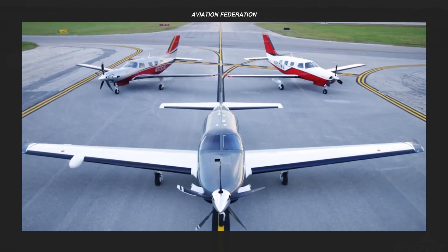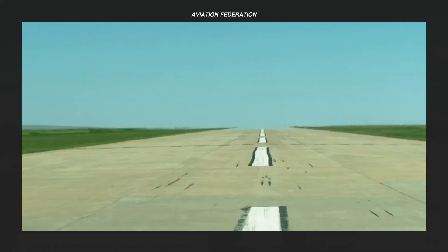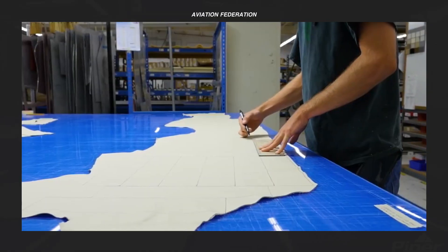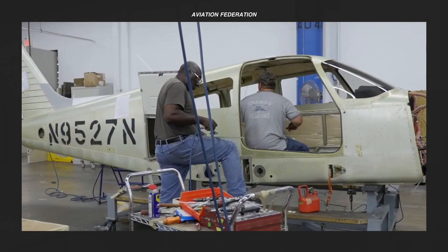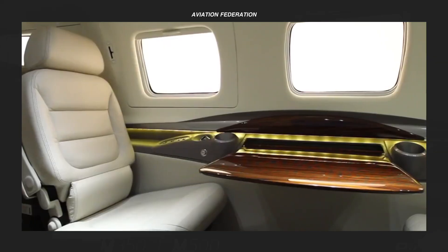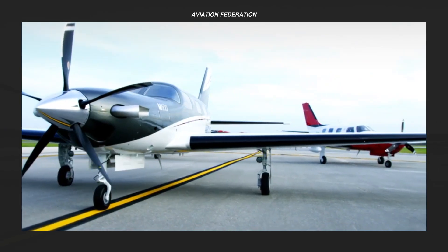Piper Aircraft Inc. is a general aviation aircraft manufacturer headquartered at Vero Beach Regional Airport in Vero Beach, Florida, that has been owned by the Brunei government since 2009. The company has produced over 140,000 airplanes in 160 certified variants from 1927 until 2009. Piper Aircraft is considered one of the big three in the world of general aviation manufacturing.